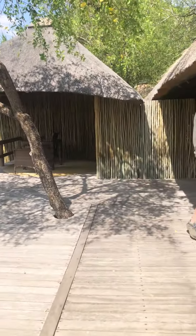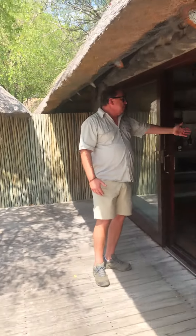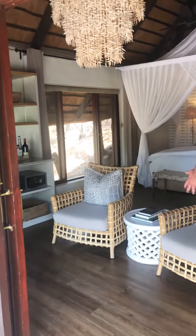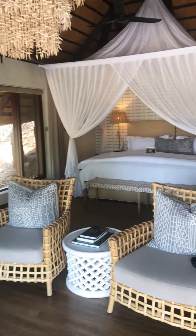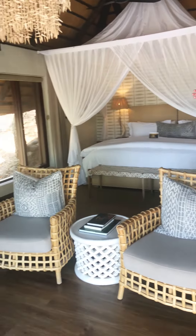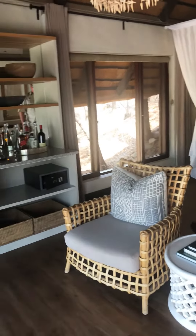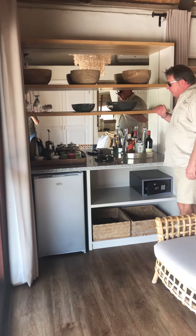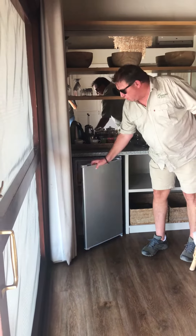And this is the king size bed. If you feel like sitting inside with the air conditioning, there are two lovely chairs — you can sit and watch the view. Lovely minibar, full bar: whiskey, gin, vodka, selection of wines, ice cold.